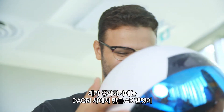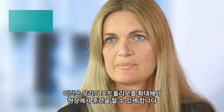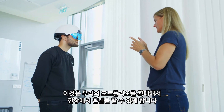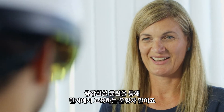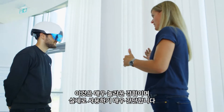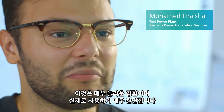The Daqri helmet is going to be a great component for our training for the operating and maintenance center. It's going to expand our portfolio and be able to train on site. So you've got operators training locally via augmented training. It's a very amazing experience and actually very simple to use.